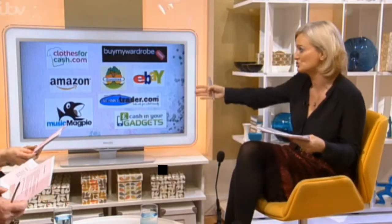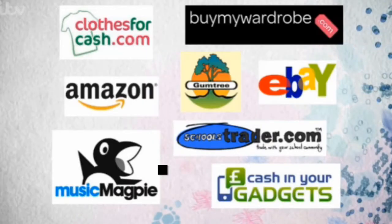So let's monetise it, cleanse our lives and get in the cash. It's never been easier to do this. Look at what you're selling — there are so many different ways to sell it. If you're selling big chunks of furniture, a dresser, a sofa, there are sites like Gumtree for local traders, and Schools Trader, which is a fantastic website.